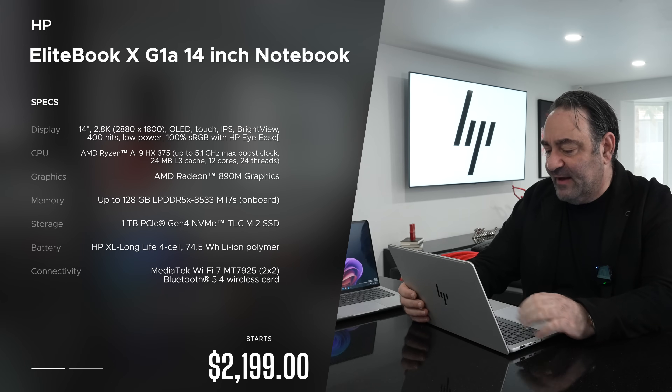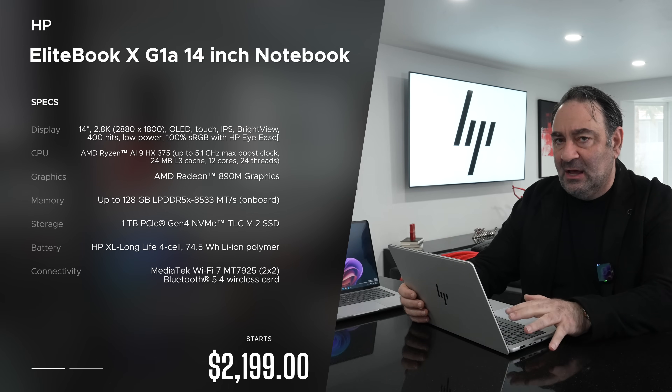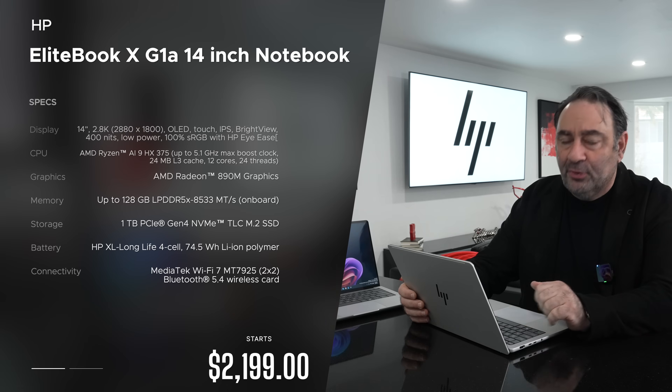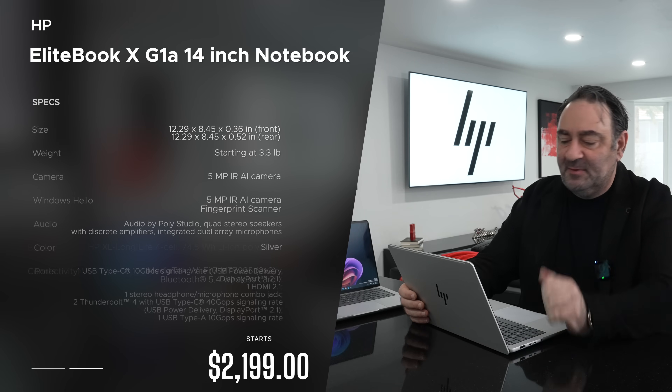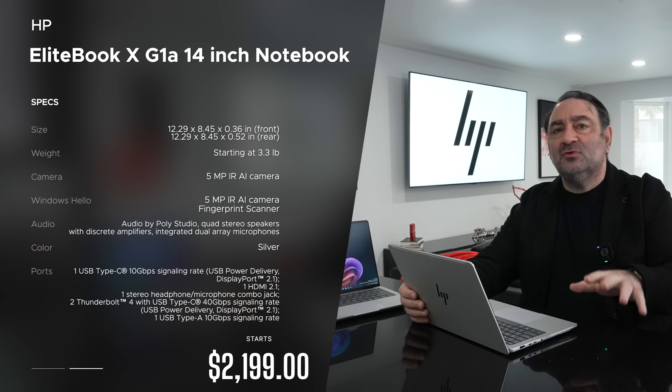We have the HP EliteBook X G1A — the top performing 14-inch business laptop for 2025 so far. It's running the AMD Ryzen AI 9 HX Pro 375, geared towards businesses and the most performant in terms of the processor.